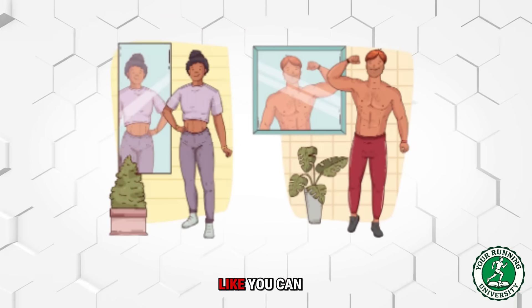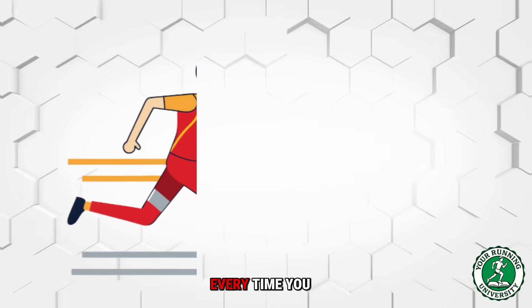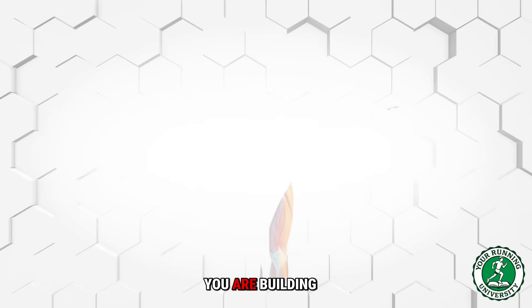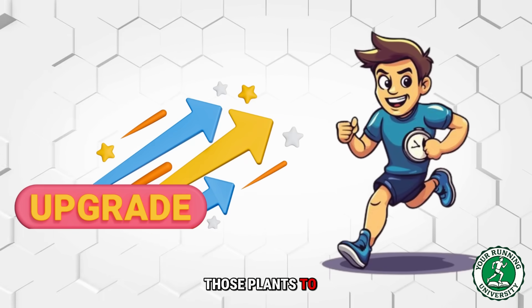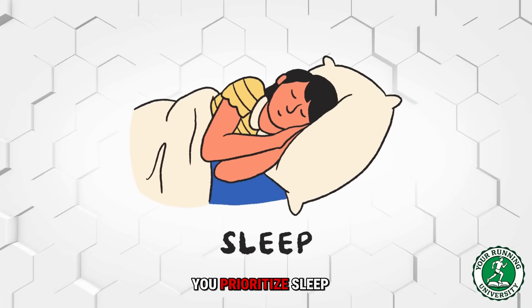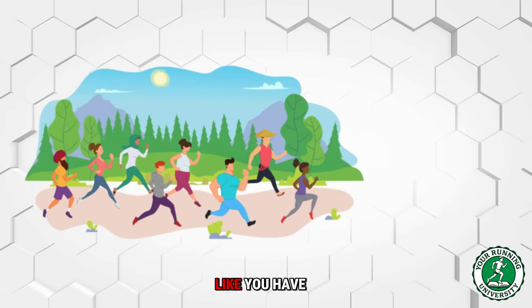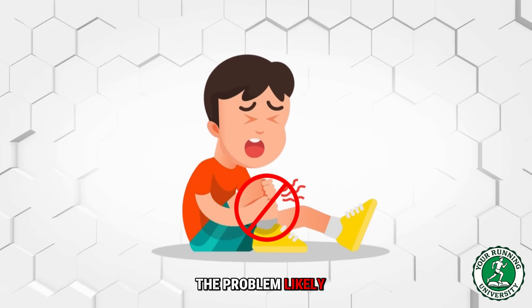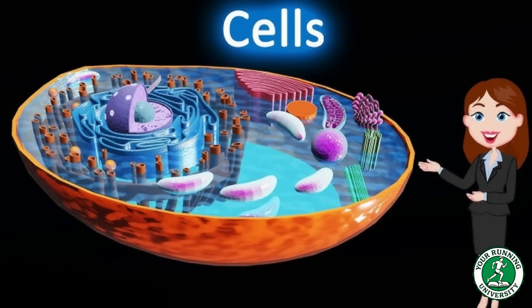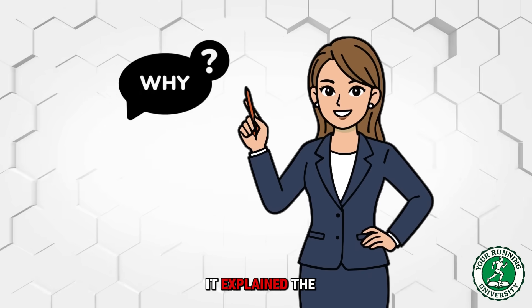Mitochondria are the hidden secret of endurance. You cannot see them in the mirror like your quad muscles, but they are waiting for your commands. Every long Sunday run builds new power plants. Every hard interval upgrades those plants to be more efficient. Every time you prioritize sleep and recovery, you allow your body to finish the construction. If you feel like you have hit a plateau and your endurance is stagnant despite your efforts, the problem likely isn't in your legs — it is in your cells.